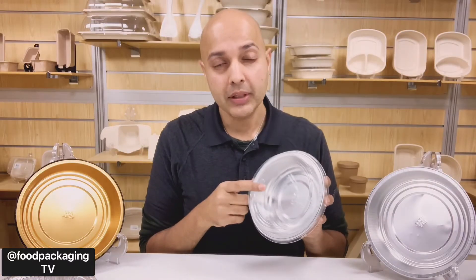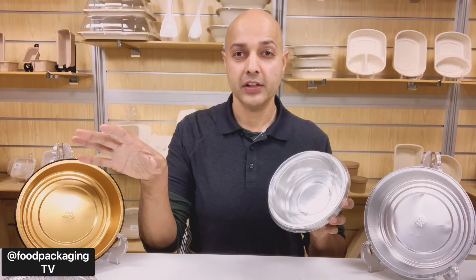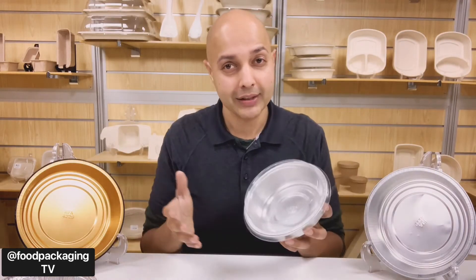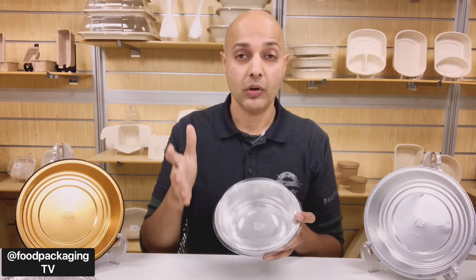These PET dome lids have a temperature range from minus 28 Celsius to 48 degrees Celsius. In my opinion, if food comes any hotter than that you'll be singing 'Drop it like it's hot.' But if you are serving extremely hot dishes, you may want to evaluate these products to make sure the lids will meet your expectations.